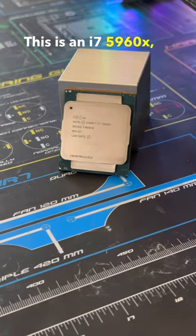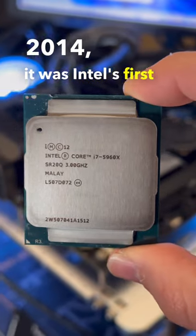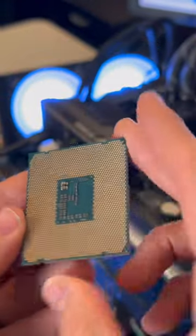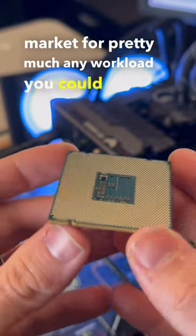This is an i7-5960X, codename Haswell E. Released back in 2014, it was Intel's first 8-core 16-thread consumer CPU, which ran at 3GHz. It was also the first time we saw DDR4 brought to consumers. At the time, this was the absolute best CPU on the market for pretty much any workload you could throw at it.